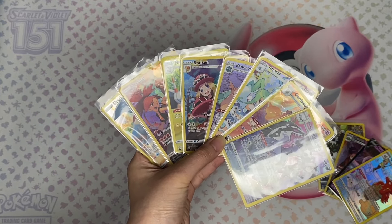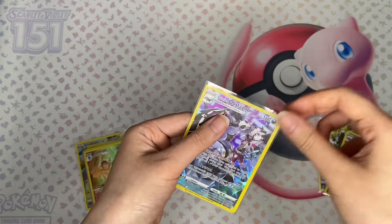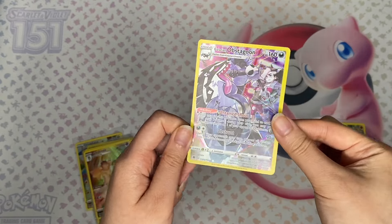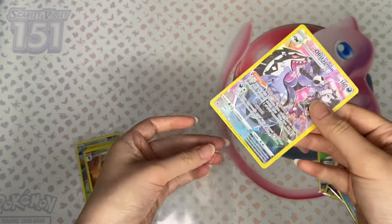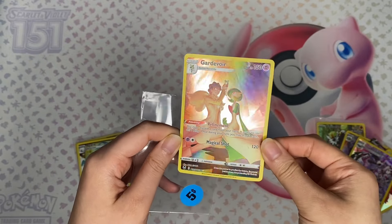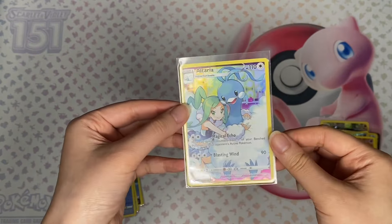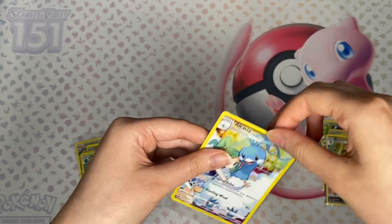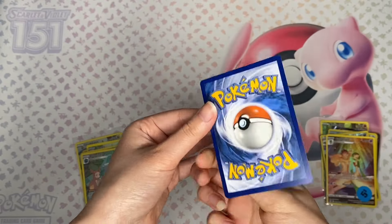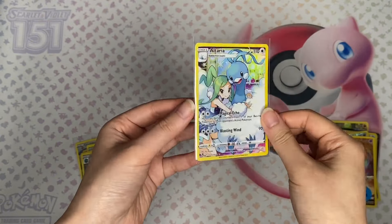This was really the card show of trainer gallery cards for me because they're just so beautiful. We have the Galarian Obstagoon trainer gallery, this beautiful Gardevoir, and this super cute Altaria — they look like they're ready to enter a Pokemon contest!